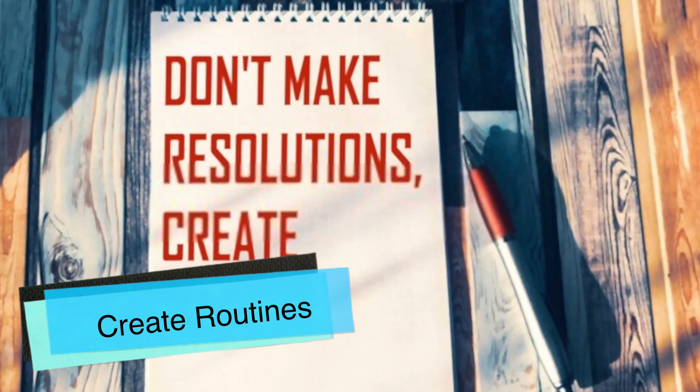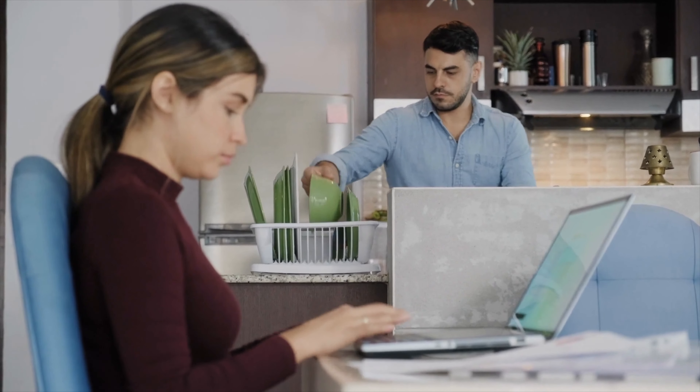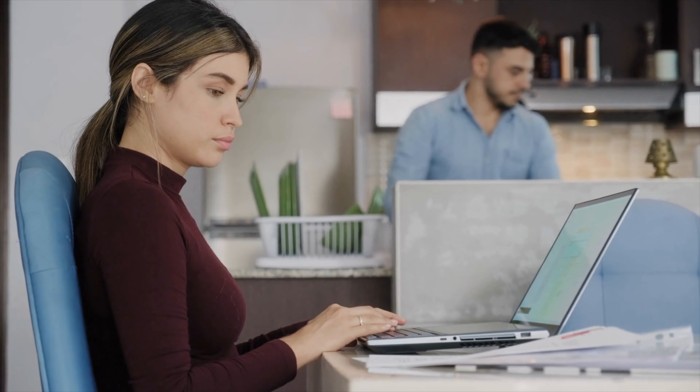Create routines. There are some tasks that you work on that require little to no thought. You can create a routine for these kinds of functions that will allow you to accomplish them without becoming distracted from the real tasks at hand. Establishing routines is similar to your overall planning and execution, but with the sole intention of automation.